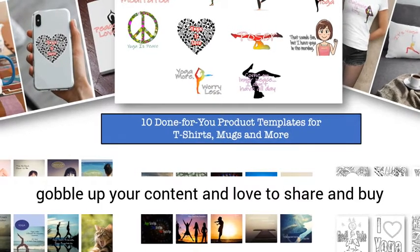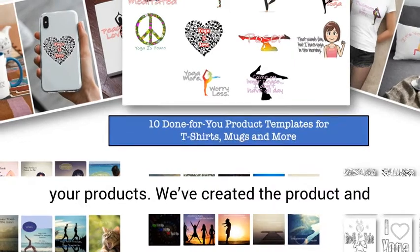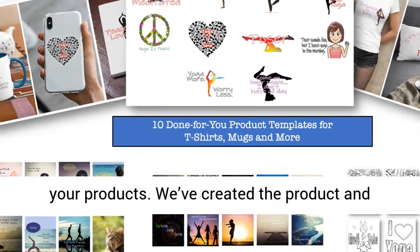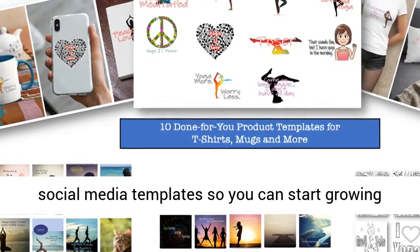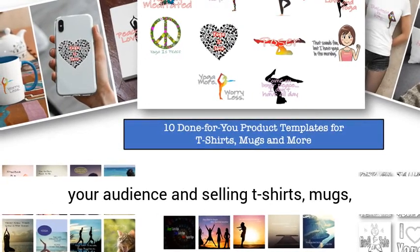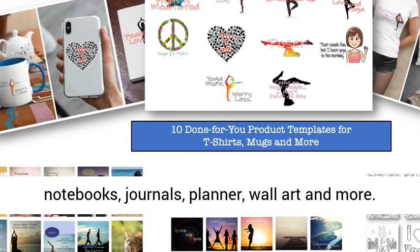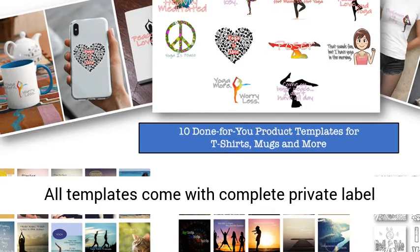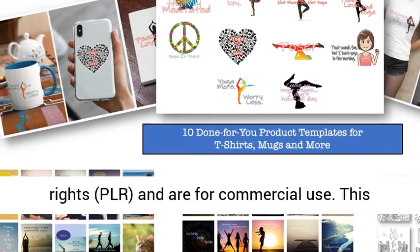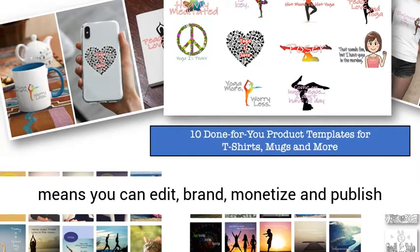We've created the product and social media templates so you can start growing your audience and selling t-shirts, mugs, notebooks, journals, planners, wall art and more. All templates come with complete private label rights (PLR) and are for commercial use. This means you can edit, brand, monetize and publish this content how you'd like. The only thing you can't do is pass on the PLR or resell rights to anyone else.